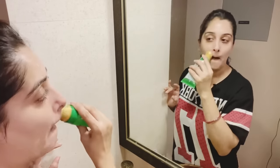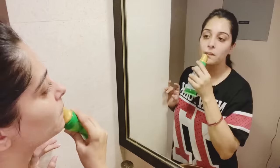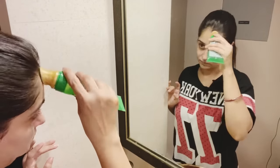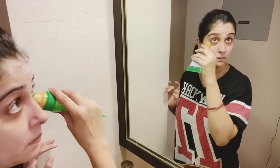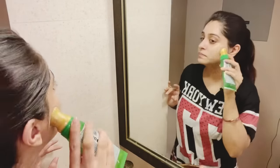Wow Skin Science products are made in India, paraben and harmful chemical free. And there is a QR code on it - as you scan it, you will know about the originality of your products. I have scrubbed my face for about 1 to 1.5 minutes and now I will wash it.